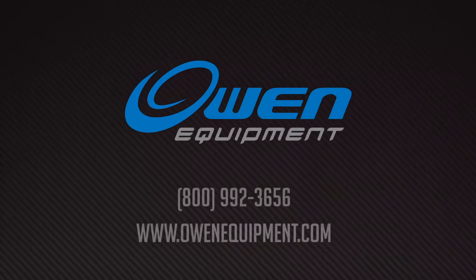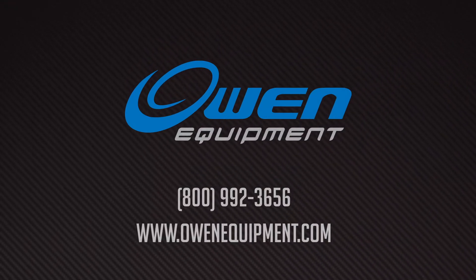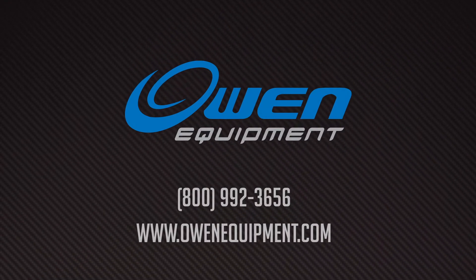Contact us at Owen Equipment and let our experts discuss with you the best rental options for your job today.